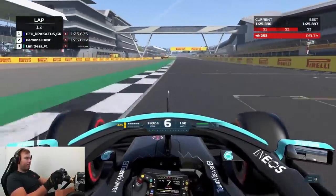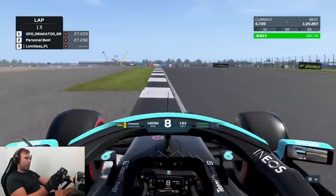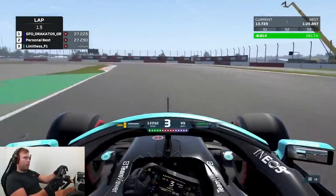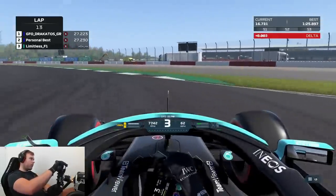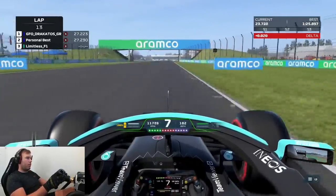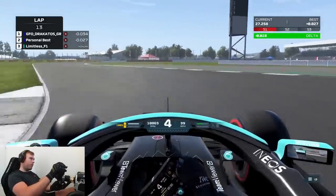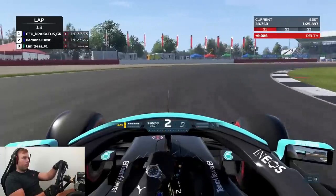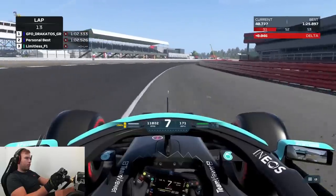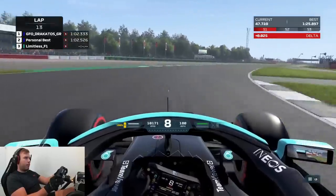We got on a pretty good pace pretty quickly. I'm showing the first three laps I ever did here — time trial is not my speciality, and I think the world record is a legit 1:25.3 or something like that. But for the first few laps ever done in this cockpit, it was a pretty good sign of things to come. I'll be doing a lot of open lobbies next week on all platforms, so follow me on Instagram and join my Discord if you'd like to be invited.